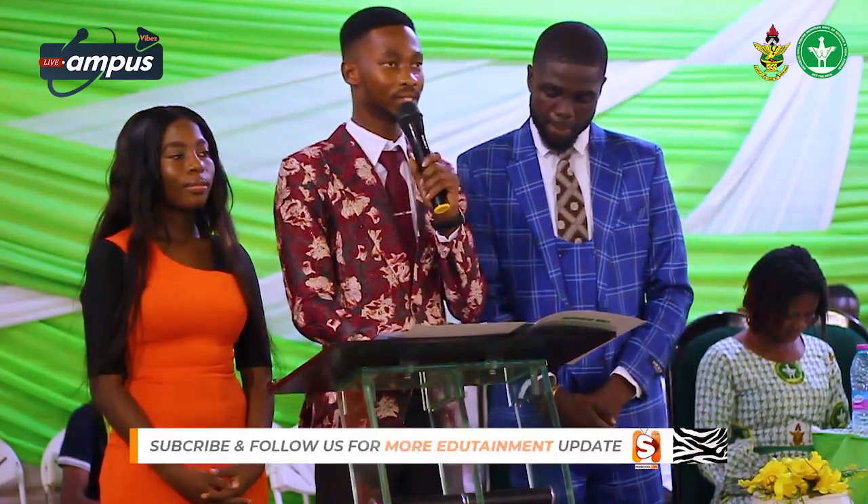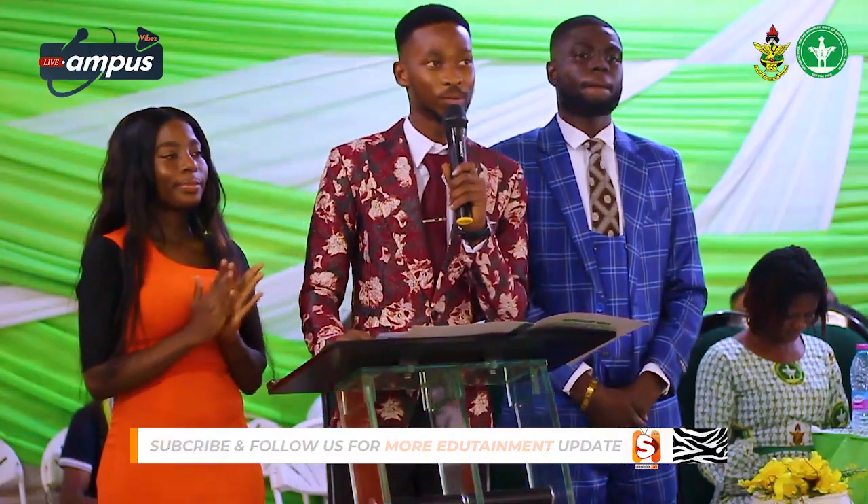Welcome once again to Republic Hall. Long live Republic Hall. Long live the Mongols. Thank you.